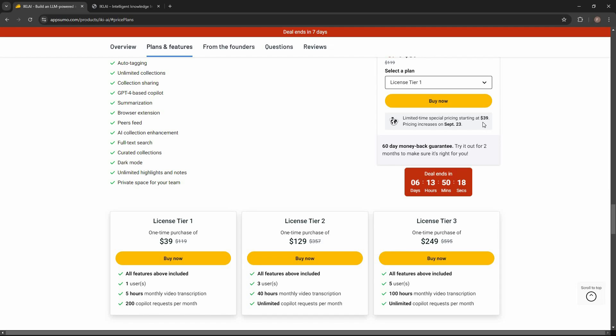If you want to buy it at a discount at only $39, make sure you buy as soon as possible. Check the link in the description below. If you're new to AppSumo you can get 10% off your first purchase — watch the full video till the end to find out how.